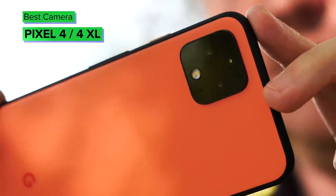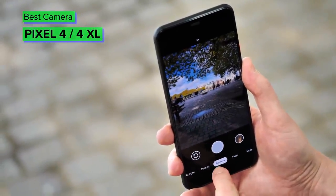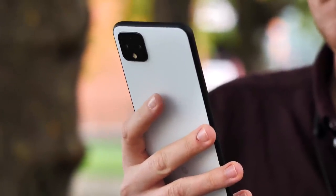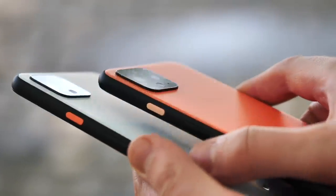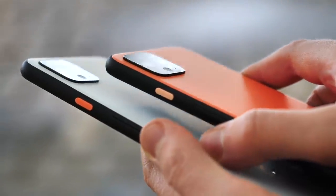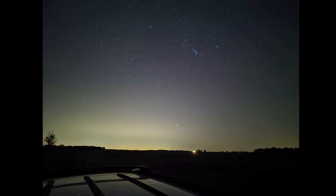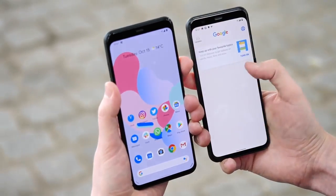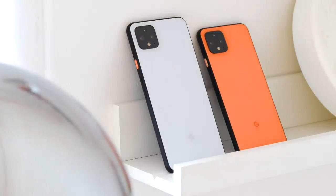Google's Pixel 4 series arrived to a fairly lukewarm reception late last year, but the phones have been improving considerably over the past few months. The Pixel series still has some of the most cohesive Android software out there, and Google leads the pack in computational photography as well as the legendary HDR+ photography enjoyed on every Pixel phone. You also get Night Sight for some of the best nighttime shots around, plus an impressive astrophotography mode. Significant price reductions mean you can now get a Pixel 4 or 4 XL for a lot less than their launch prices.